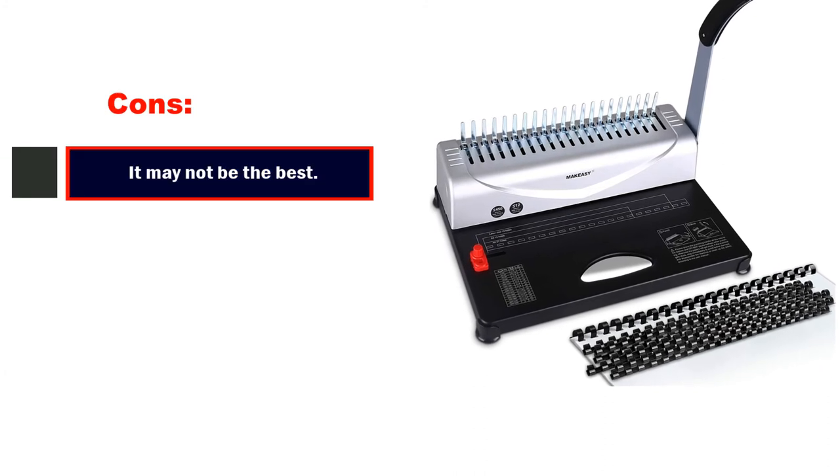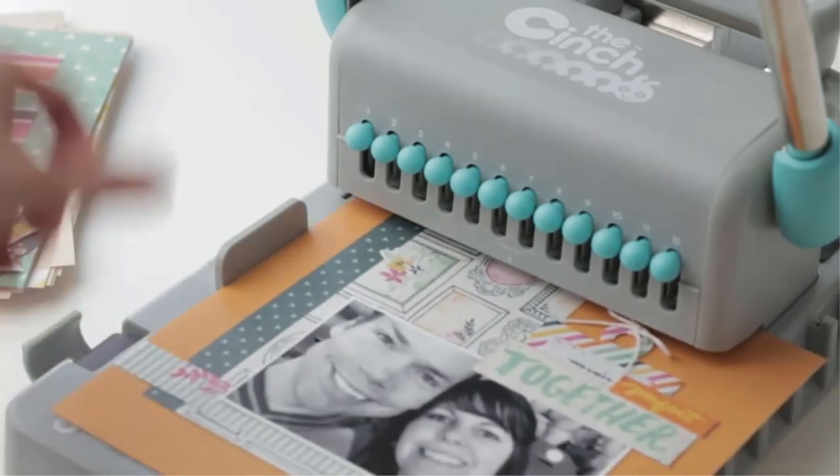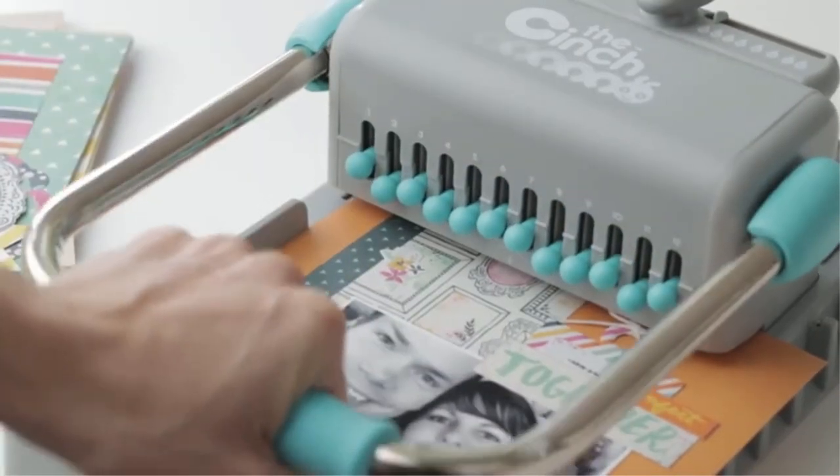Pros: attractive design, lightweight design, easy to assemble, budget friendly. Cons: it may not be the best for large binding tasks.